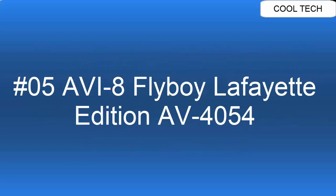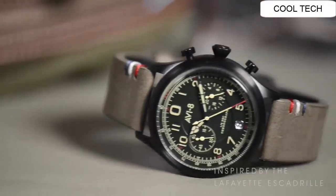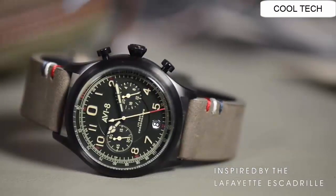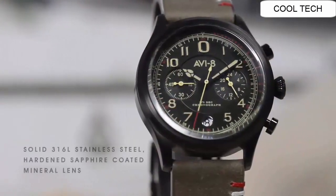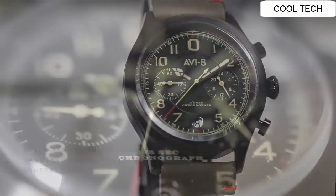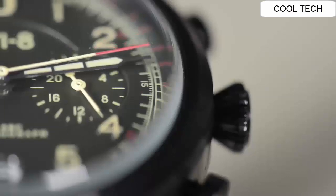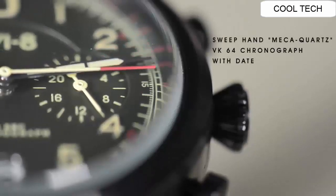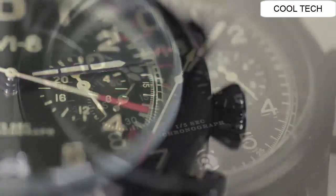Top 5. Movement: Japanese Quartz. Case material: stainless steel. Case diameter: 43 mm. Case thickness: 10 mm. Case shape: round. Case colour: stainless steel.